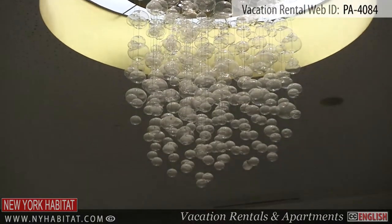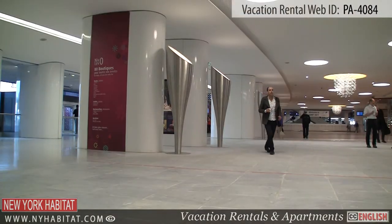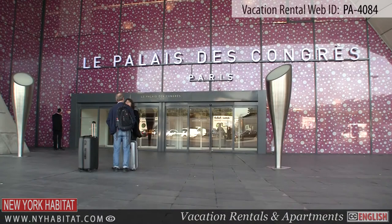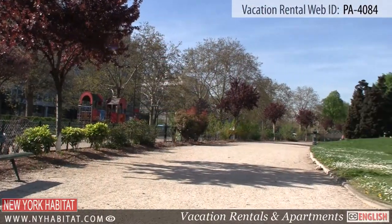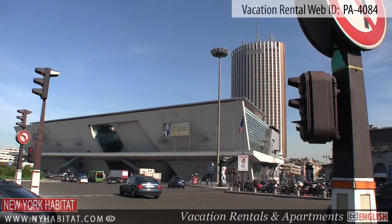The Palais des Congrès is a concert venue and convention center in Paris. Behind its large facade are four amphitheaters. Nicknamed La Maison de Chantal Goya in 1980, the Palais des Congrès has welcomed artists such as Elton John and Bob Dylan.